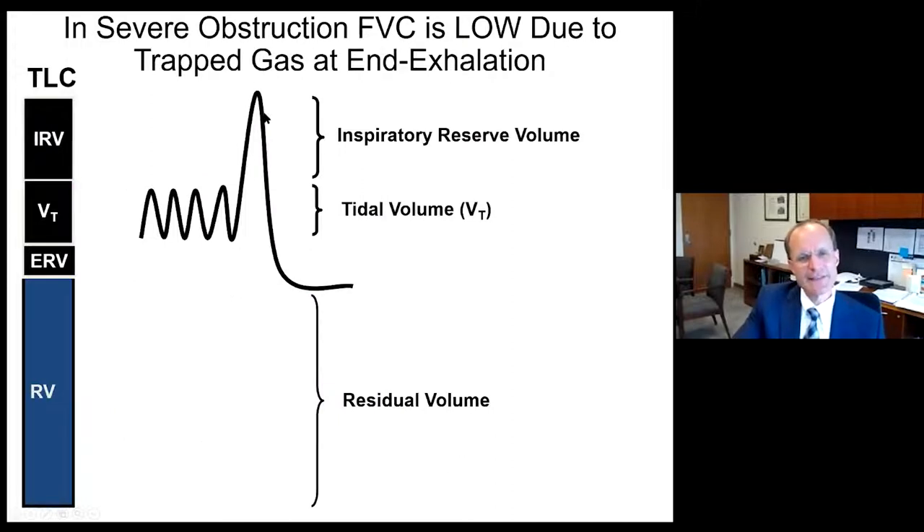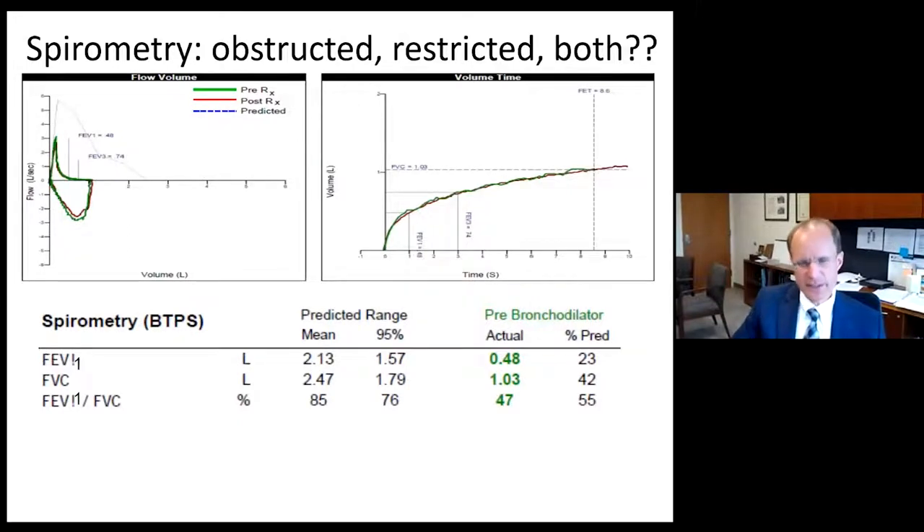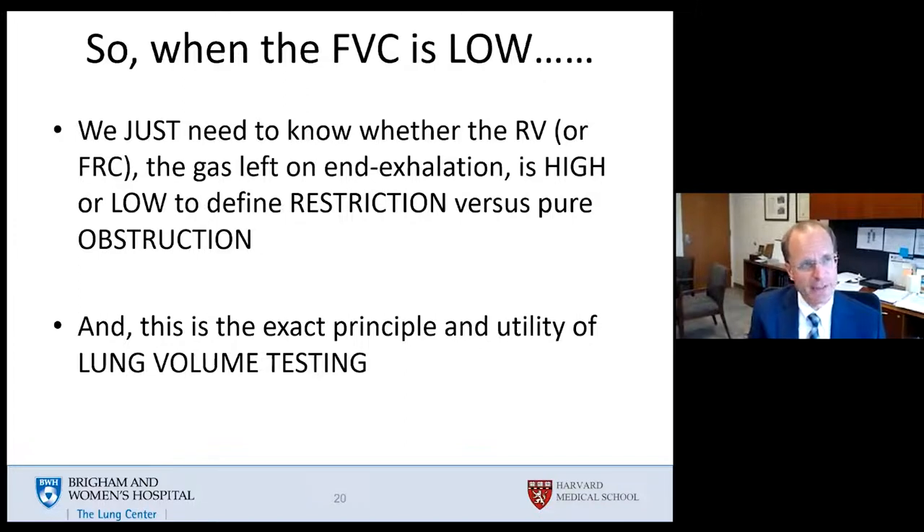When the FVC is reduced, we need to know whether the residual volume at the end of the FVC maneuver or FRC is high, low, or neutral. That will define whether the person has obstruction with hyperinflation, restriction, or both — the principle of lung volume testing. We have many ways of measuring FRC and RV: nitrogen washout, helium dilution, and body plethysmography, which is the most accurate.